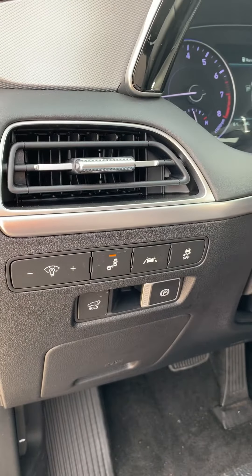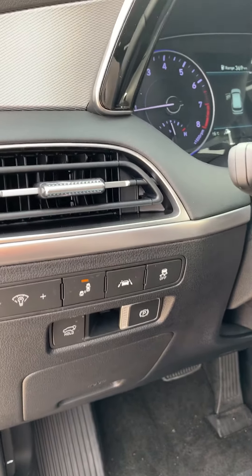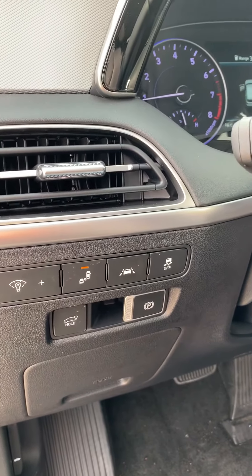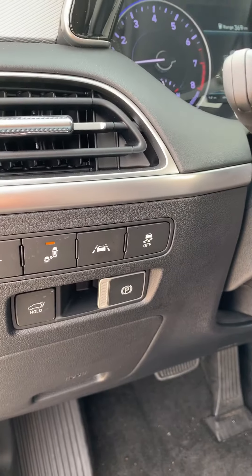Here you can see your dimmer switch, your blind spot assist, your lane keep assist, your traction control, your power liftgate, and your emergency brake.